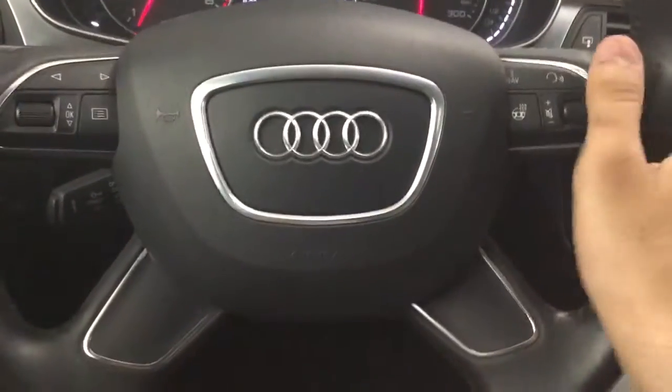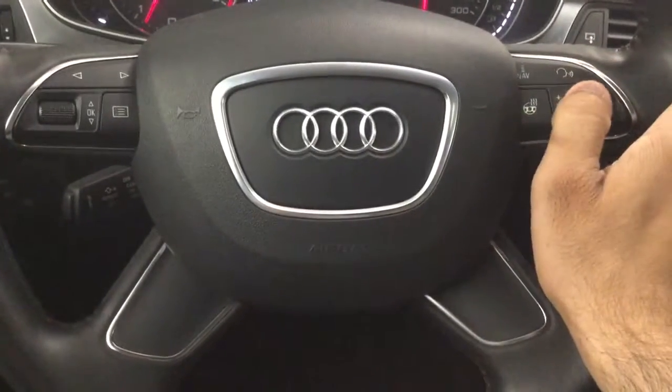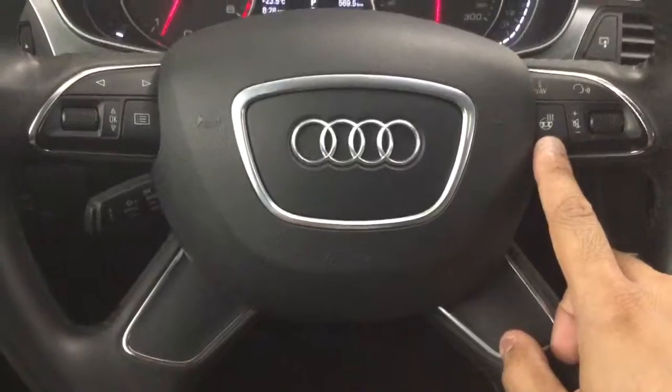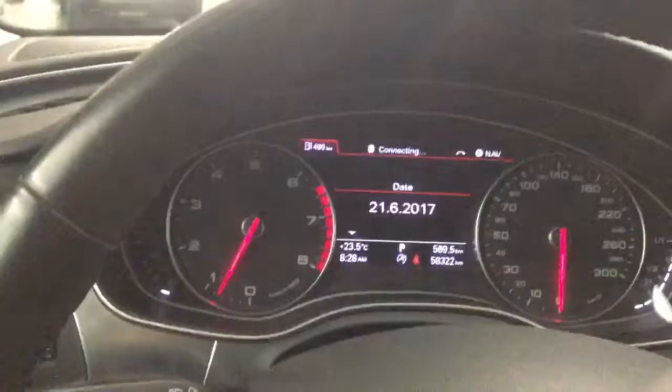On the steering wheel we have our volume right on this side, as well as navigation and voice command, plus our heated steering wheel. On the side we have our settings that we can access through the screen up there, and of course our cruise control down there.